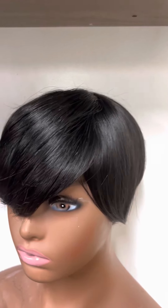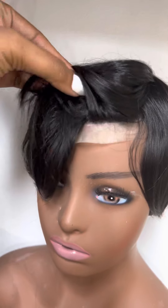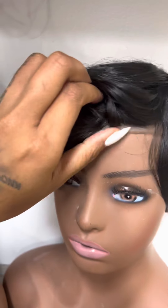Here's another cranial prosthesis. I curl and styled this one, but I actually pressed this one out. You can see the PU, which is the polyurethane.